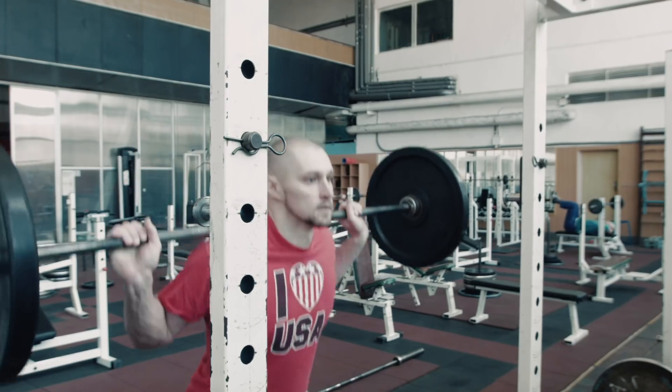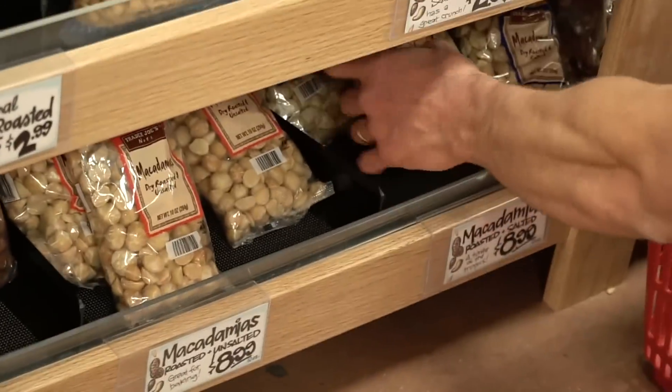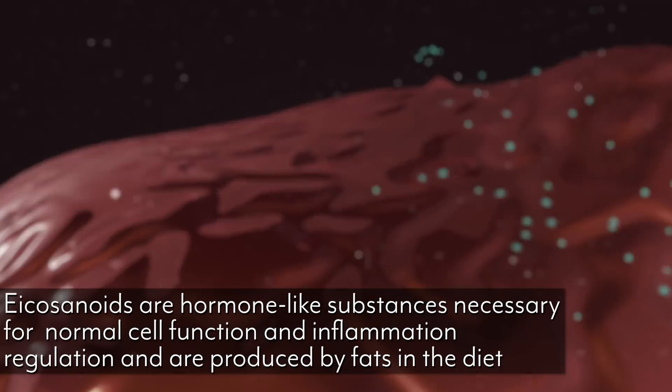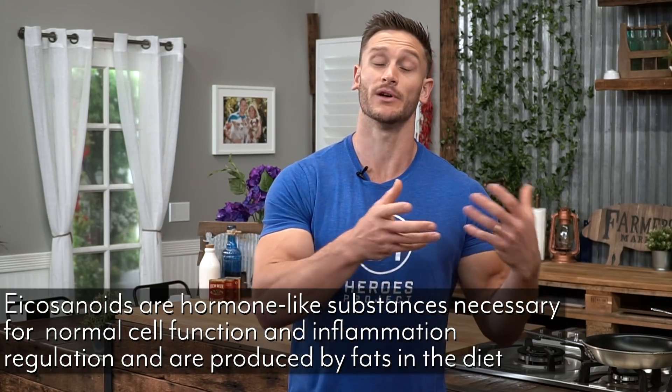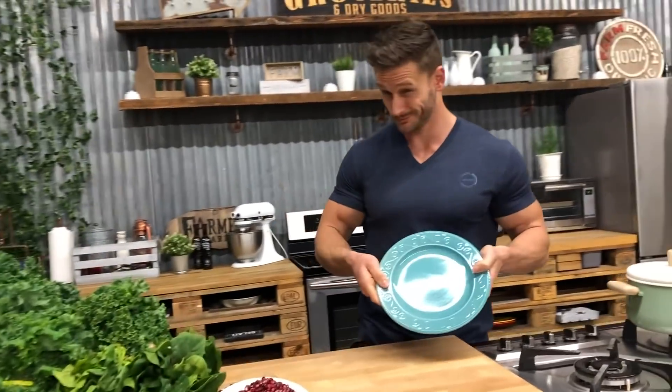Our bodies are constantly bombarded with oxidative stress — from weight training, running, stress, or lack of sleep. Fats create something in the body called eicosanoids. If you've seen a bottle of fish oil, you've seen EPA — eicosapentaenoic acid — which is a component of eicosanoids created within your body. Eicosanoids go out and fight free radicals, and without them we would have a rampant influx of inflammation. So fats are the fire hose that puts out the fire of inflammation throughout the body. That's why ketosis and fasting are so powerful — when you're fasting, your body utilizes its stored body fat to put out those inflammation fires.